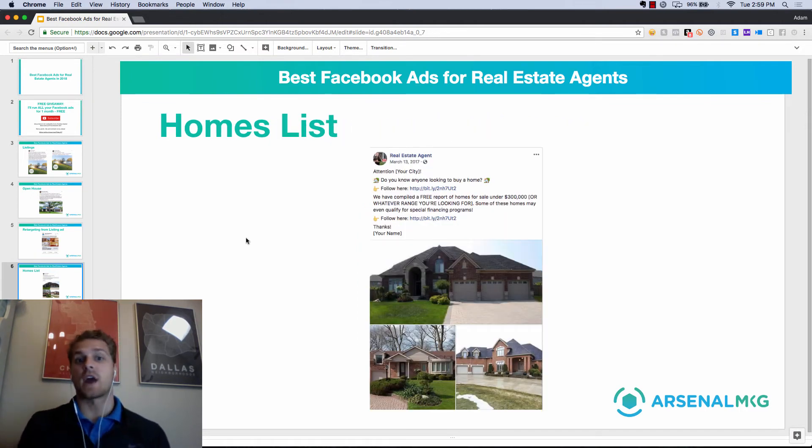The next ad is a homes list. We're just going to say, 'Hey Dallas, Texas' or 'Hey Chicago' or 'Hey Indianapolis' — wherever it is — 'Do you know anybody looking to buy a home?' If they are, or if they know somebody interested, they're going to share it. We're going to say, 'Hey, we've compiled a free report of homes under X price' — say $300,000. If they're interested, they're going to click the link, go to the landing page or lead form, and give us their information so we can follow up and give them what they requested.